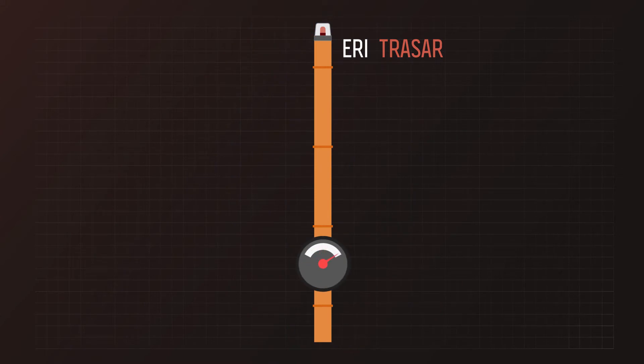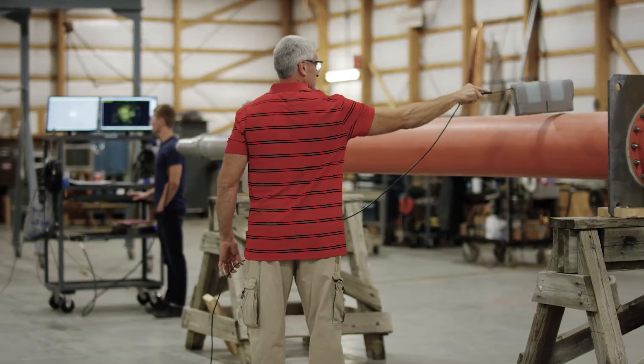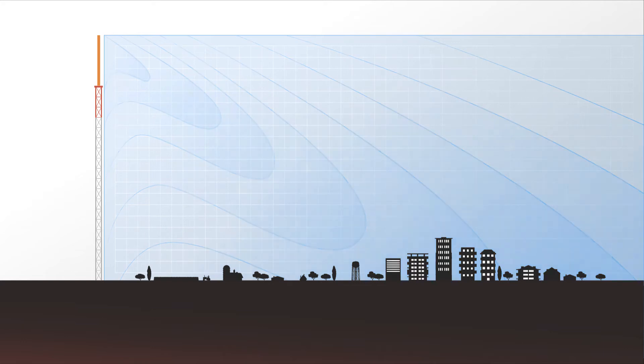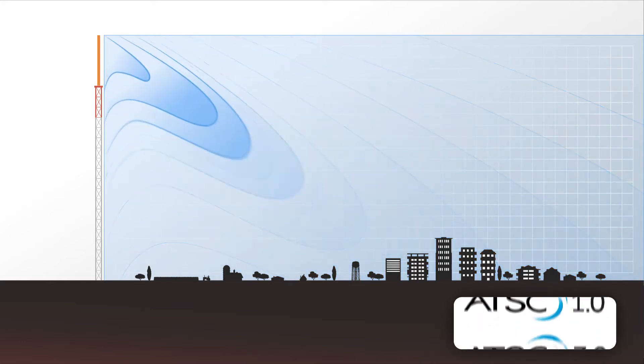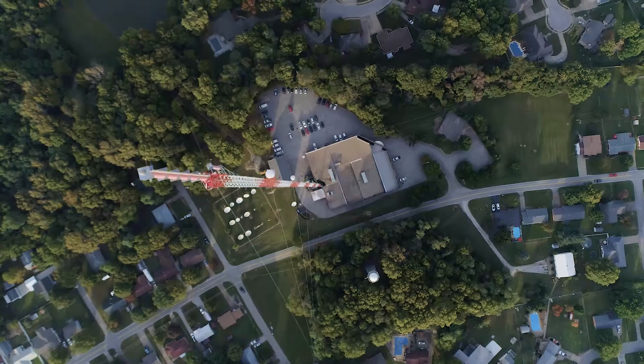A fully pressurized radome makes it more durable as well. Our end-fed technology is the key to creating a smooth elevation pattern without any dead zones in coverage, making our antennas the best choice for ATSC 1.0 today and ATSC 3.0 tomorrow, with no risky modifications needed in the future.